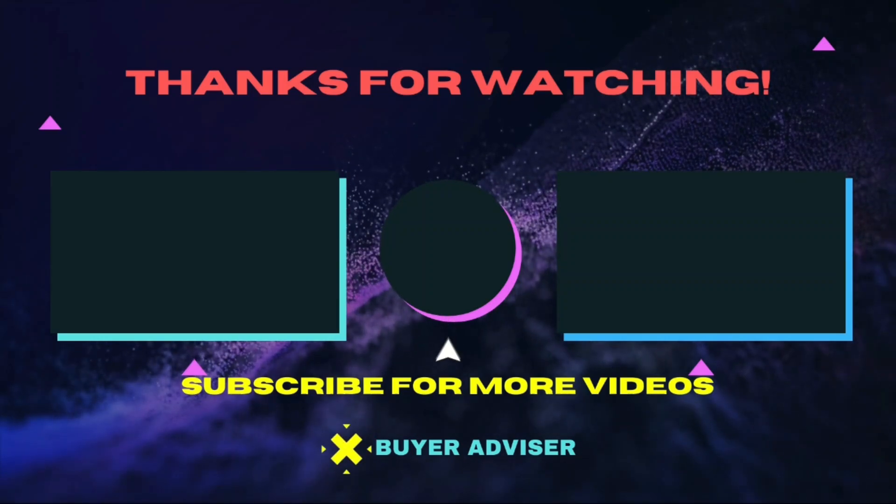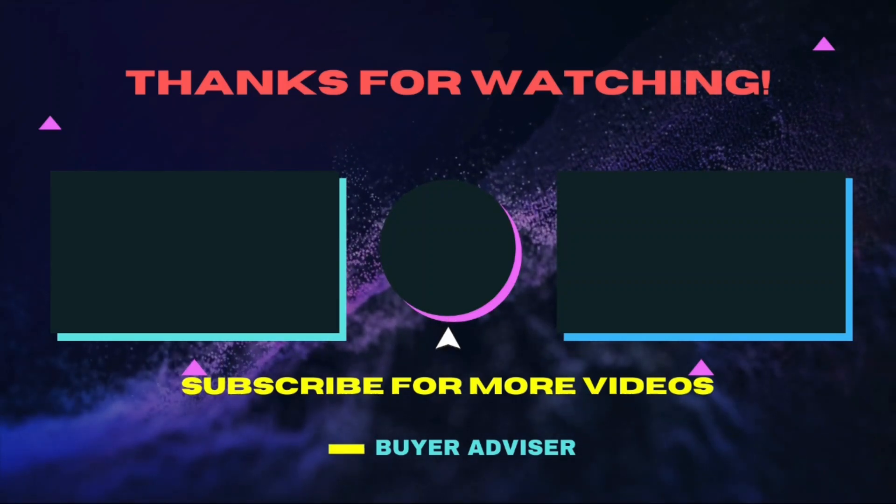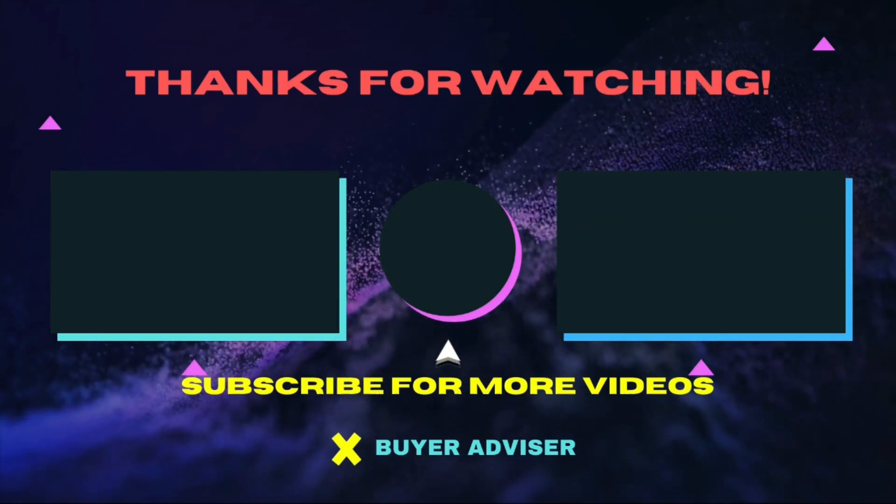Hope this guide will help you make your decision easier. Don't forget to subscribe to our channel for more guides and special tips on your feed.